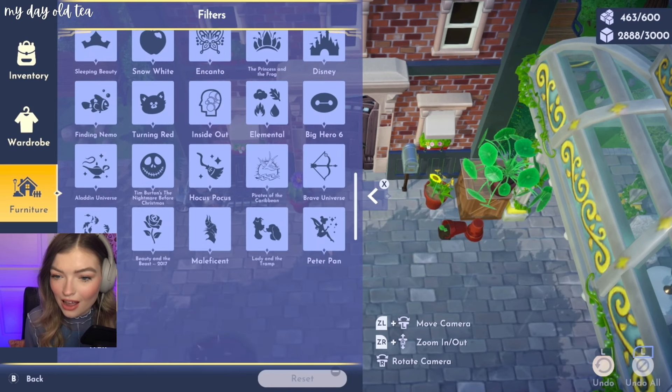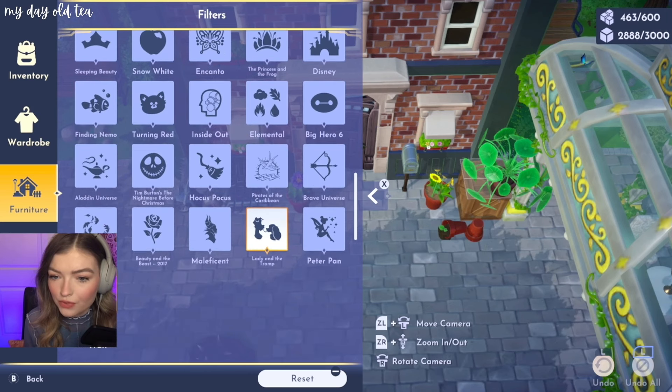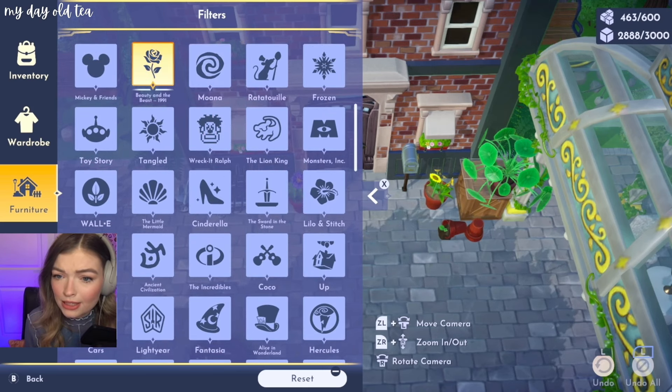How do I find this new stuff? Look — Peter Pan, Lady and the Tramp. I have no idea what that fountain is from — it might be Beauty and the Beast. I wish I could just see all my new stuff. Beauty and the Beast and Monsters Inc. Oh my god!